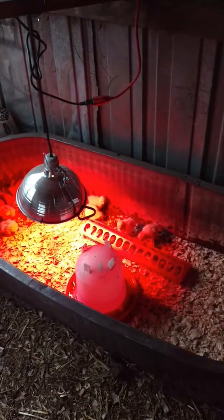I filled these feeders completely full this morning — you can see they eat quite a bit.